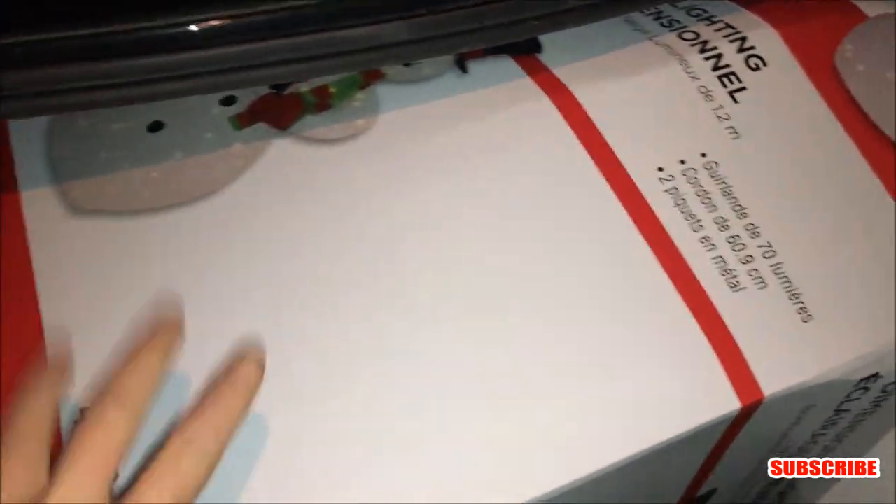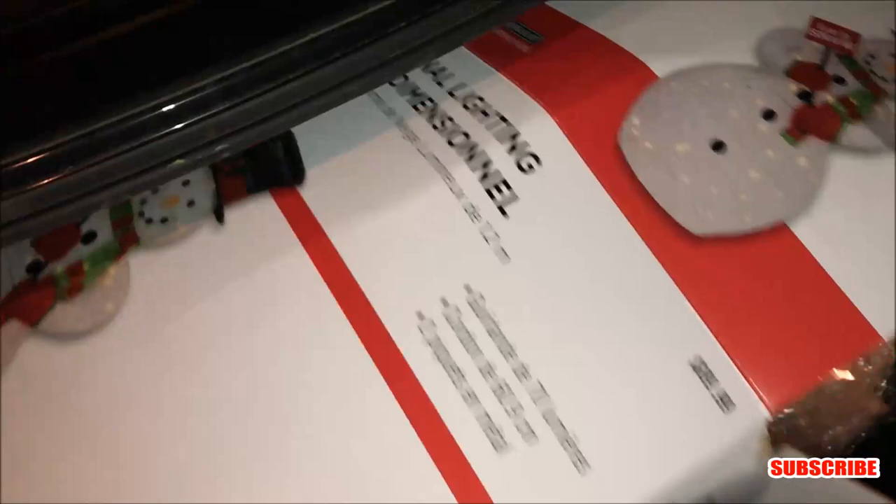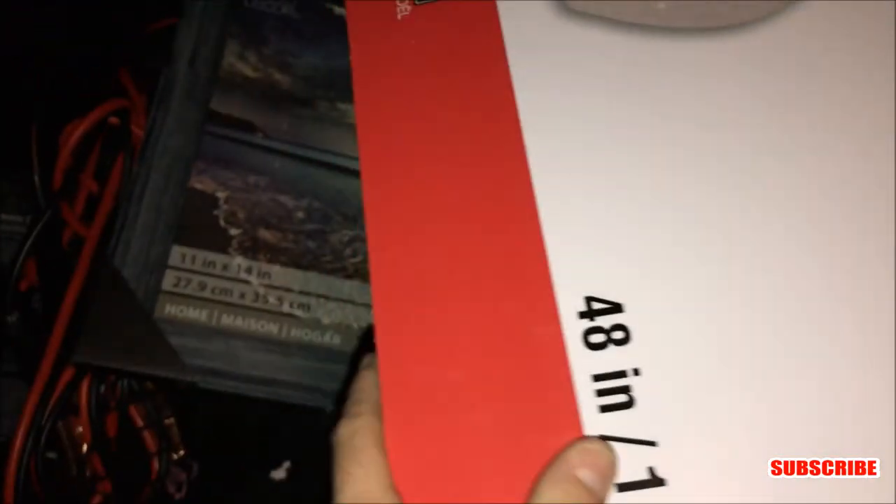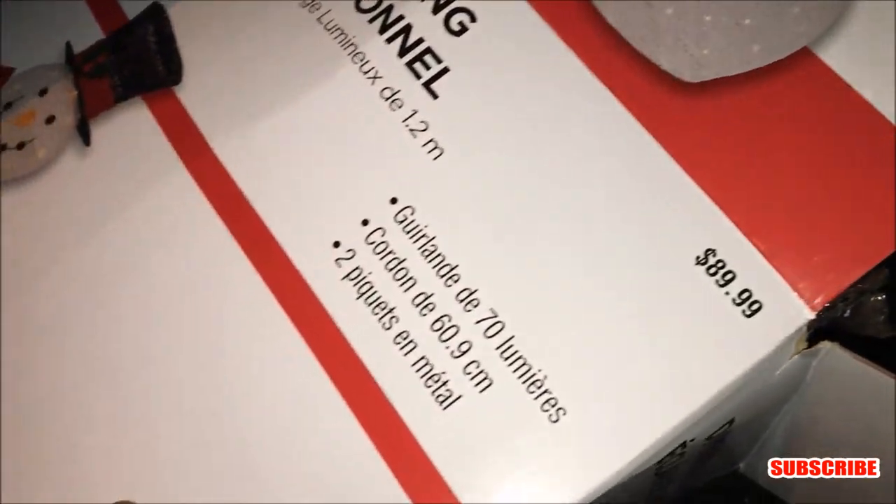Holy crap guys, we just left the bed and bath store. We had to dodge the security really fast — I did not get any clips. I hurried up and grabbed this and it's sitting in my trunk right now. We just pulled down the street. Check this out — 90 freaking dollars! This is a four-foot-tall snowman, absolutely insane. It looks like everything is there. I haven't taken it out of the box yet but I'm sure everything is there. I do apologize — I just could not get a clip, the security was right in front of us.